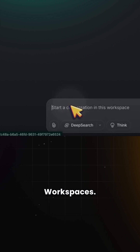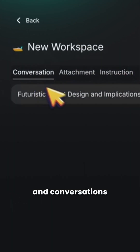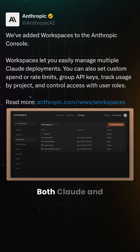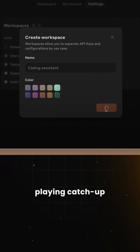So then there's workspaces. Grok 3 now lets you create custom spaces with instructions, files, and conversations all in one place, which is helpful for building custom personalities like, for example, a historian. Both Claude and ChatGPT already have this, though, so Grok is just playing catch up here as well.